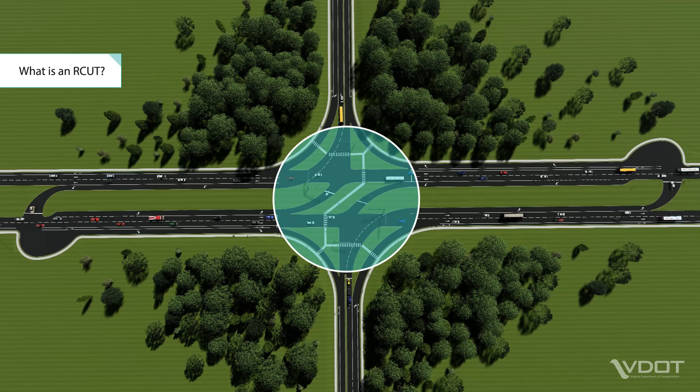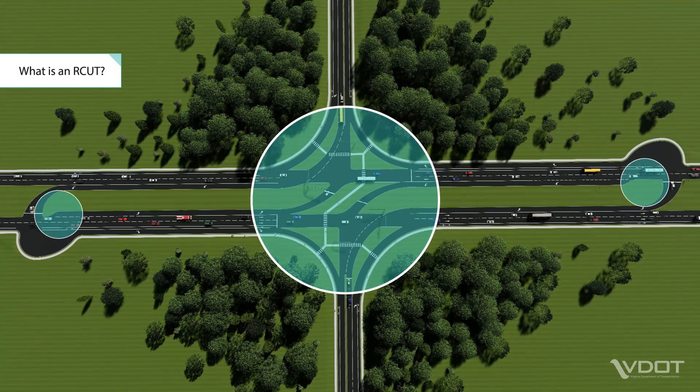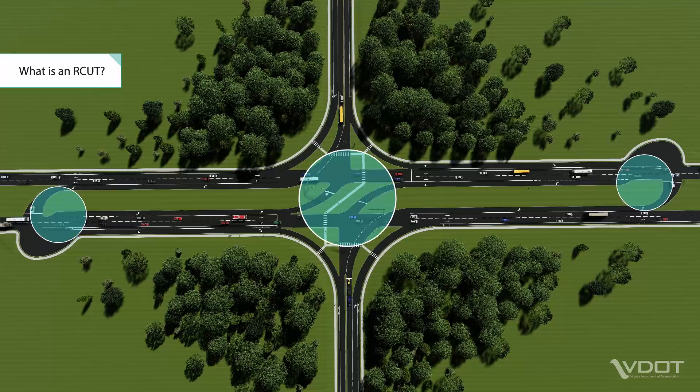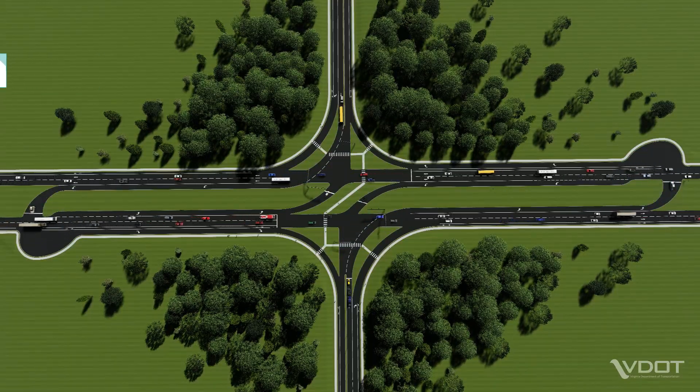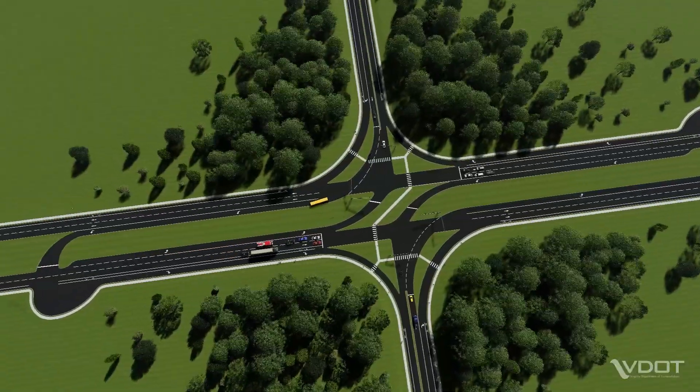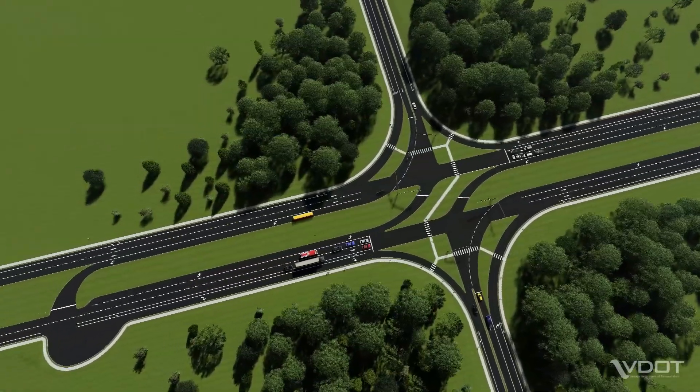An RCUT is made up of one main intersection and two median crossover intersections. All vehicles from a side street start by making a right turn. To turn left or to go through the intersection, side street vehicles make a U-turn at an adjacent median opening.